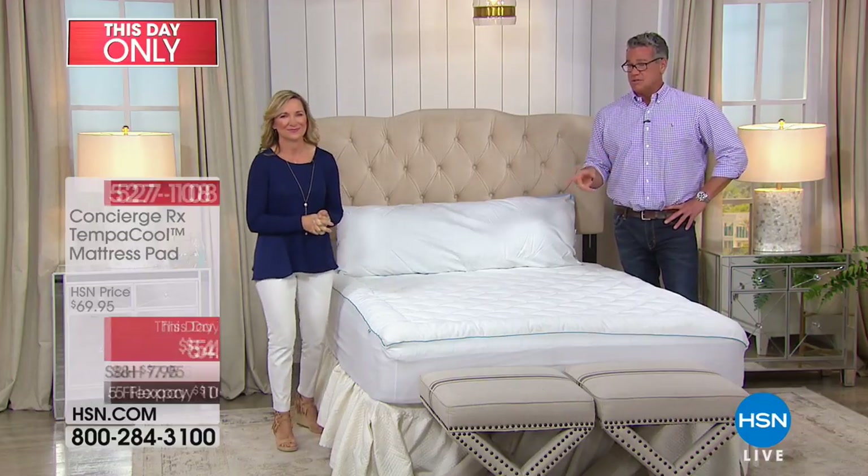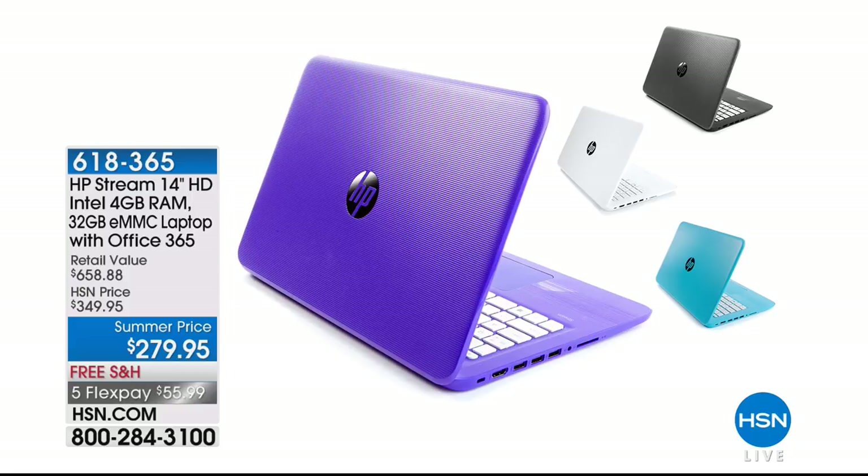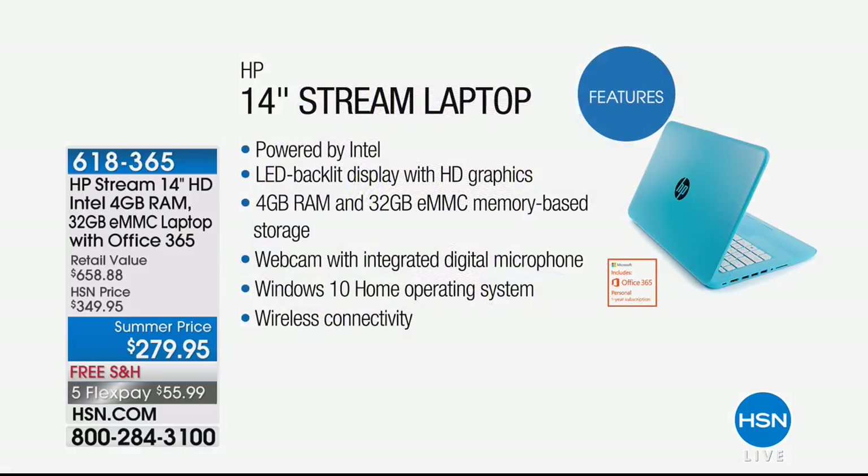Hey, I got something special coming up. If you've been looking for a computer and you don't want to spend five or six hundred dollars, but you want something lightweight — this only weighs about three pounds, has up to an 11-hour battery, four gigs of RAM, 32 gigs of onboard memory, Windows 10, powered by Intel Celeron, with an HD LED backlit screen. It's $279.95 and includes a year of Microsoft Office — a $150 value — with shipping included.